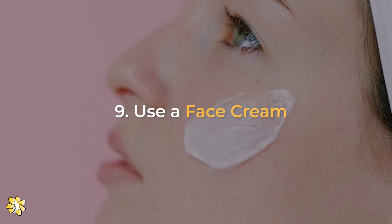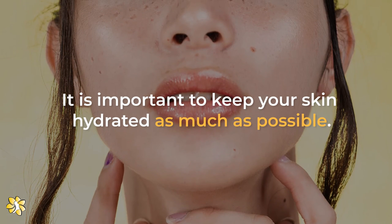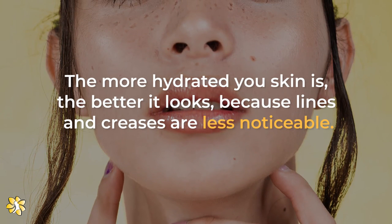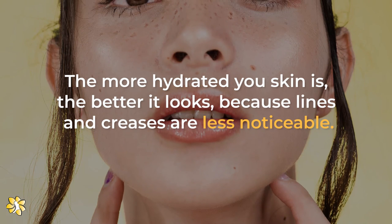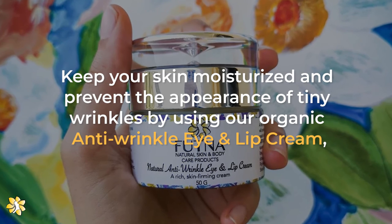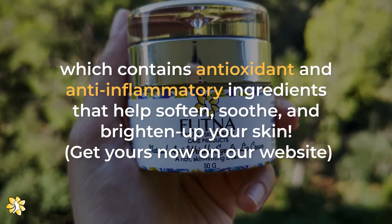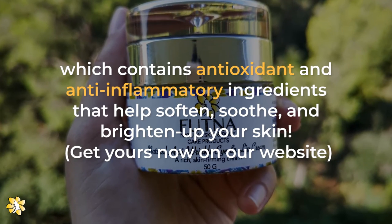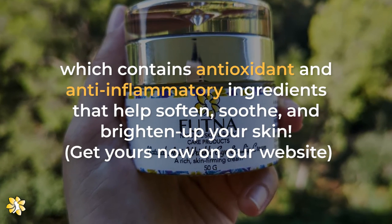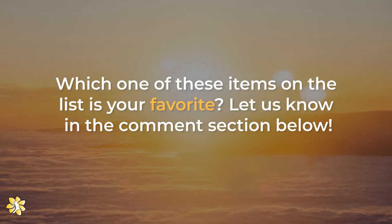Number 9: Use a face cream. It is important to keep your skin hydrated as much as possible. The more hydrated your skin is, the better it looks, because lines and creases are less noticeable. Keep your skin moisturized and prevent the appearance of tiny wrinkles by using our organic anti-wrinkle eye and lip cream, which contains antioxidant and anti-inflammatory ingredients that help soften, soothe, and brighten up your skin. Which one of these items on the list is your favorite?